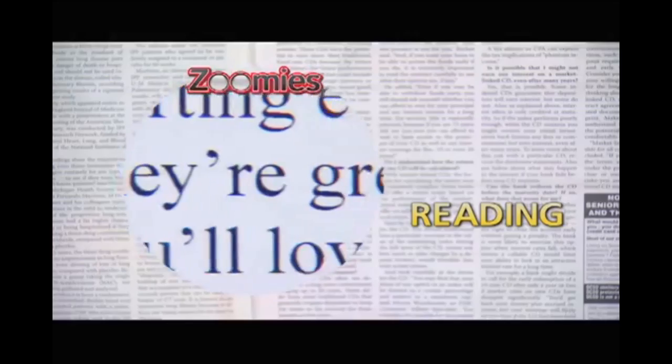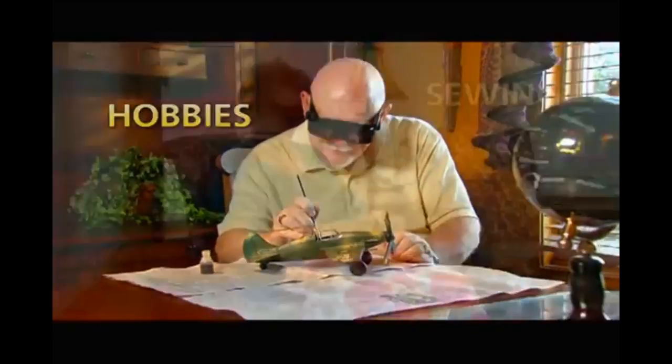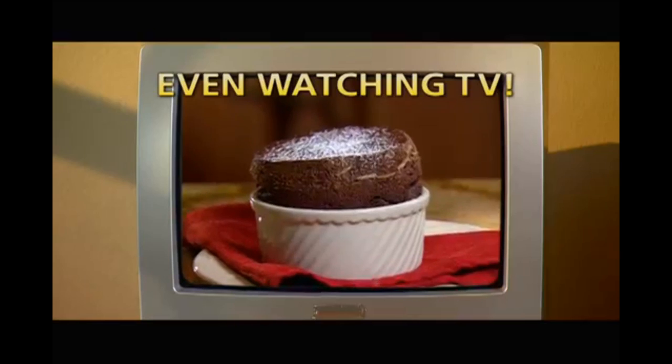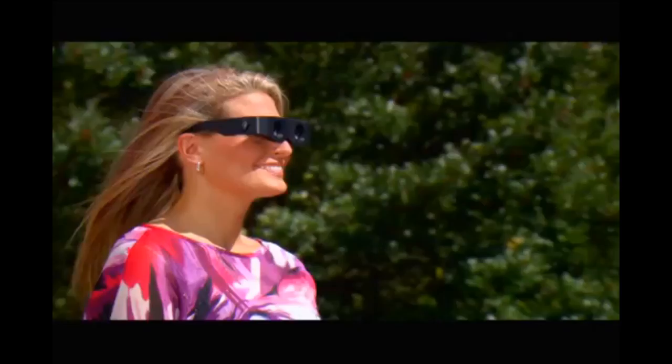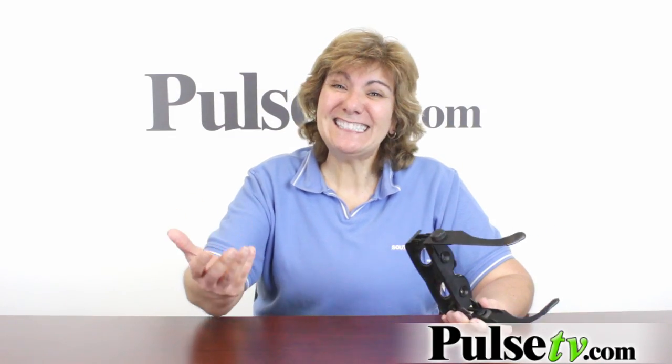They're the clear choice of bird watchers, hunters, outdoorsmen, sports fans, and anyone who leads an active lifestyle. They're great for reading books and fine-print newspapers, and you'll love them for hobbies, arts and crafts, sewing, and stitch work. They turn any TV into a big screen TV, and best of all they fold and store easily in a shirt pocket or purse.